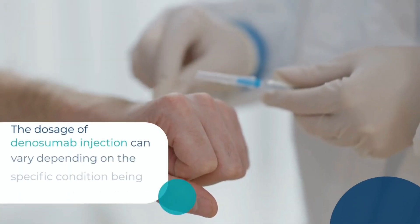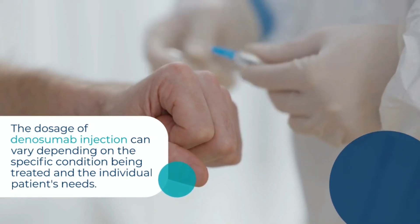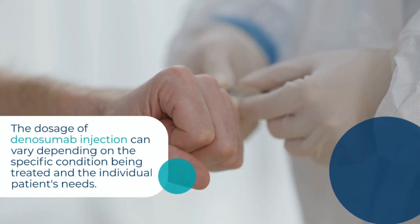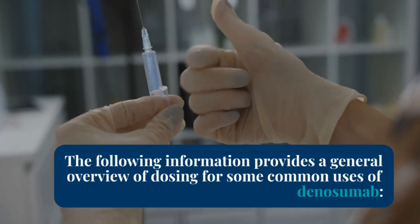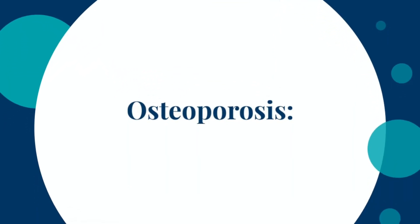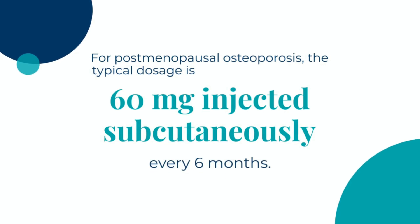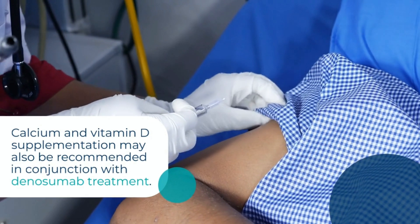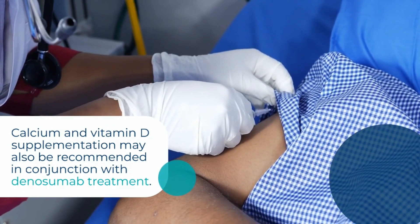Dosage of Dinosumab Injection. The dosage can vary depending on the specific condition being treated and the individual patient's needs. For post-menopausal osteoporosis, the typical dosage is 60 mg injected subcutaneously every 6 months. Calcium and vitamin D supplementation may also be recommended in conjunction with Dinosumab treatment.